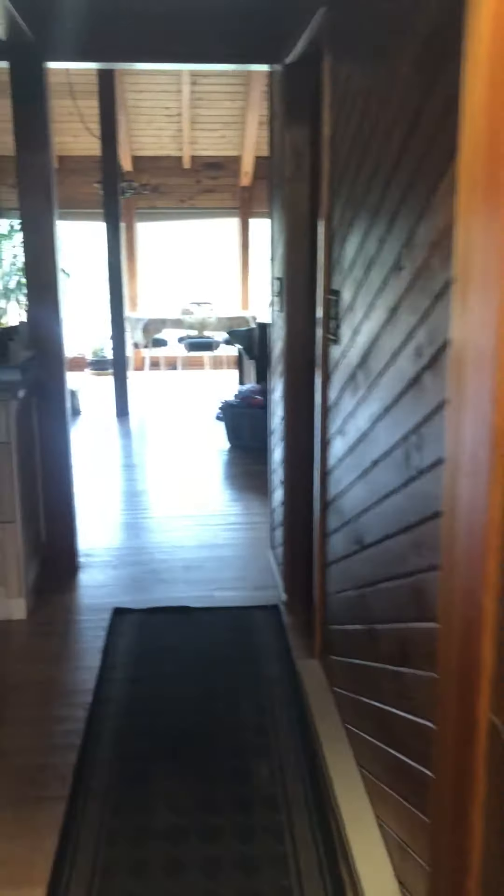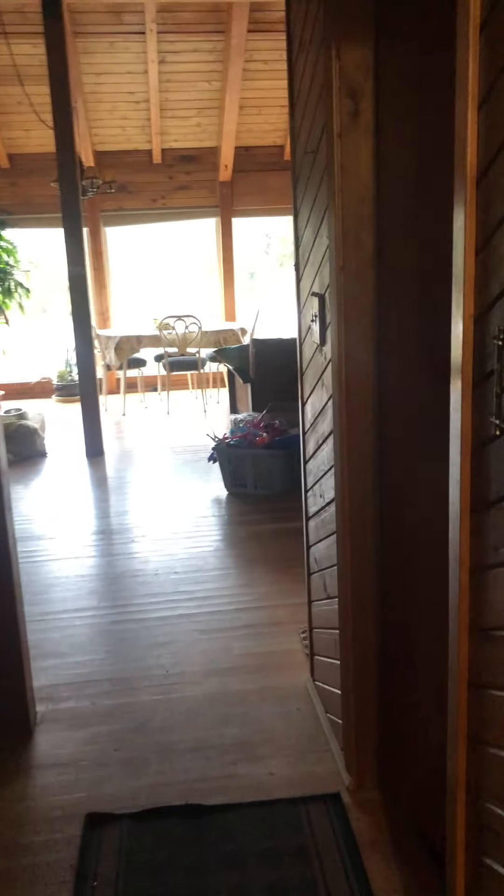Let's have a look at this unit. Lights on. Nice big entry closet — lots of space for gear and whatnot. I'll turn the lights on as I go.